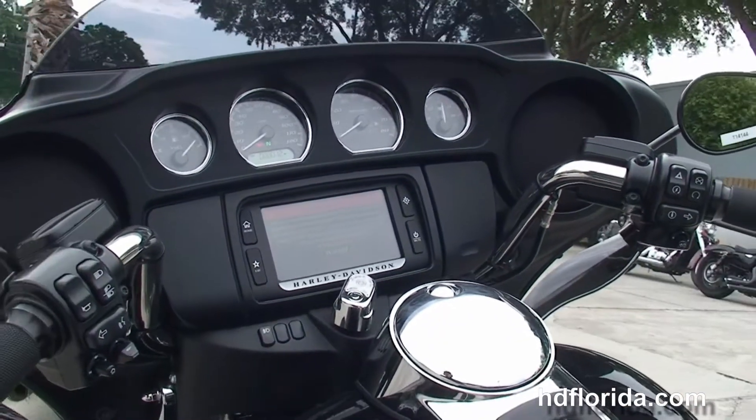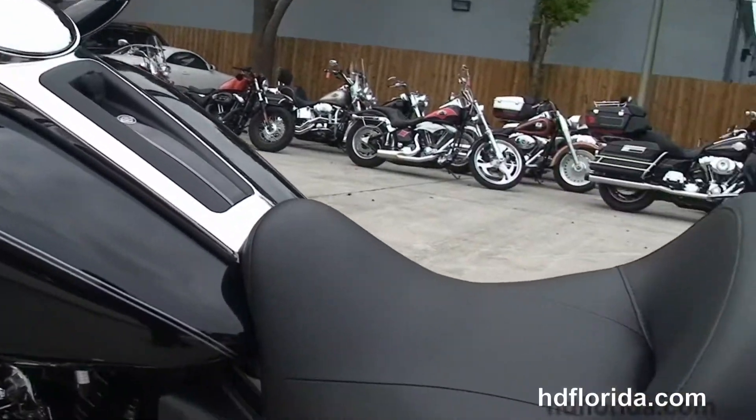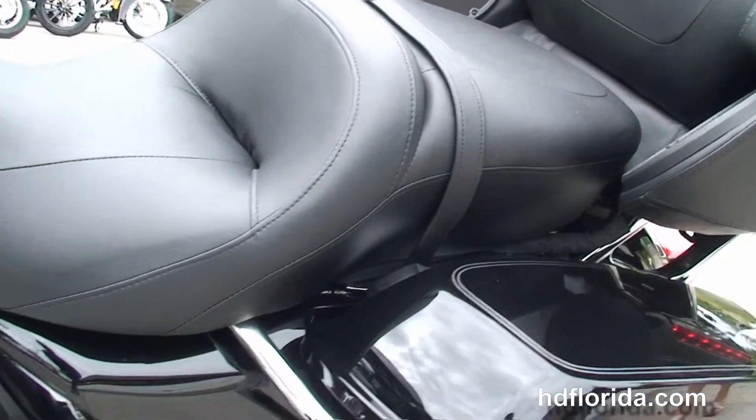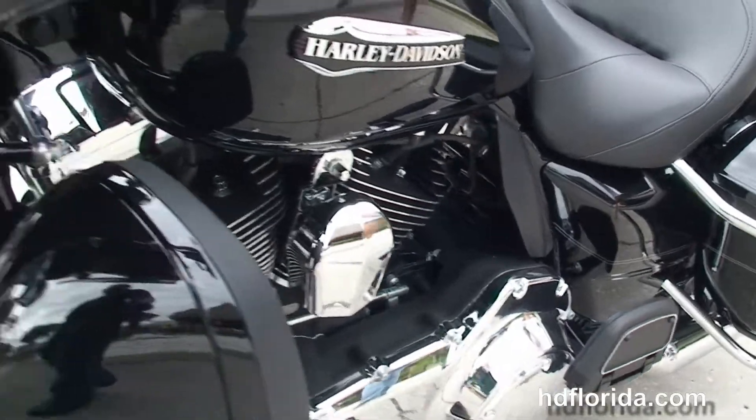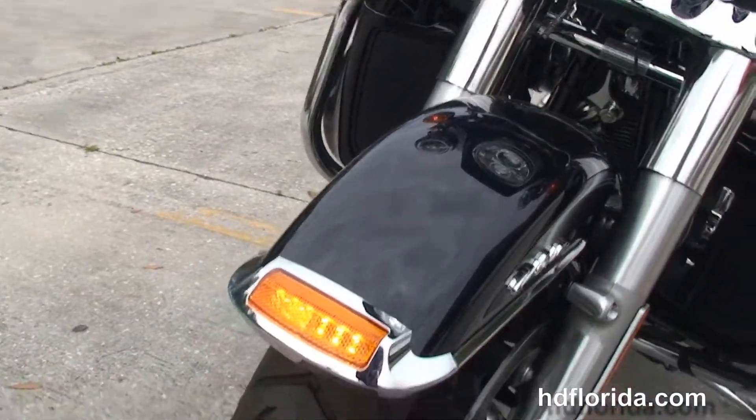6-gallon fuel tank, and out front we've got the new Slipstream Batwing fairing. It's got the factory upgraded Boom Audio 6.5 GT infotainment center with a USB connector, upgraded grips, levers and black mirrors, and comes standard with hydraulic clutch.